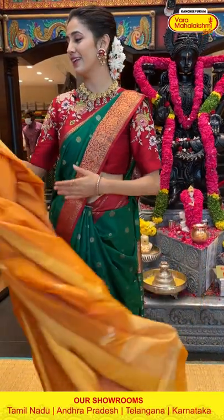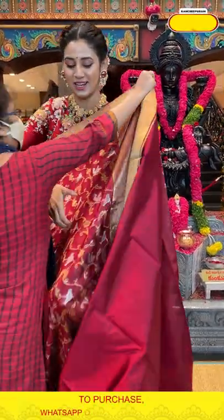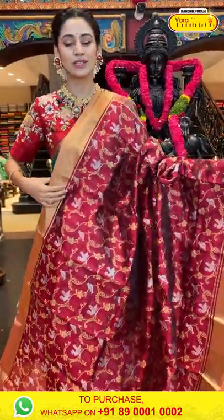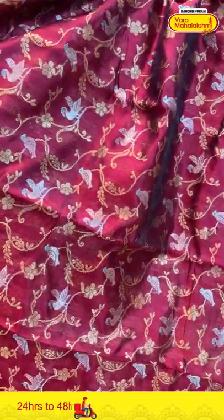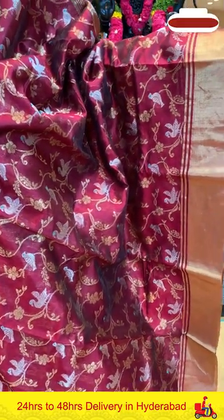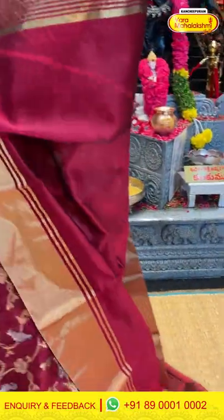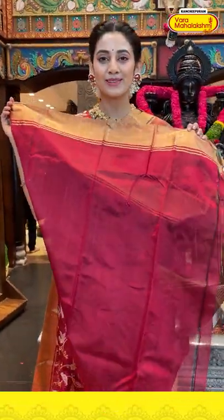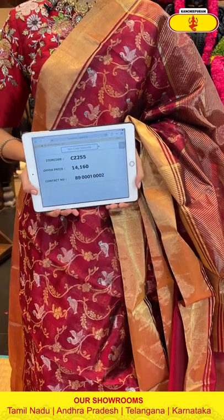Before the next saree, a reminder: we provide global courier service and cash on delivery is only available in Hyderabad. Here's the next saree in maroon color — a beautiful, gorgeous, shiny color. It has lovely florals and leaf style in gold zari with birds and silver zari on the body. The border has gold zari lines and gold zari kadi. The pallu has gold zari lines. Item code CZ255, weaver's price ₹14,160. Send the screenshot to 89001 0002.